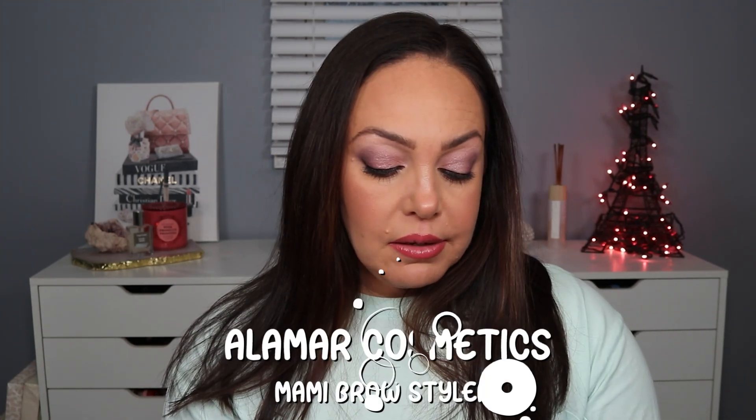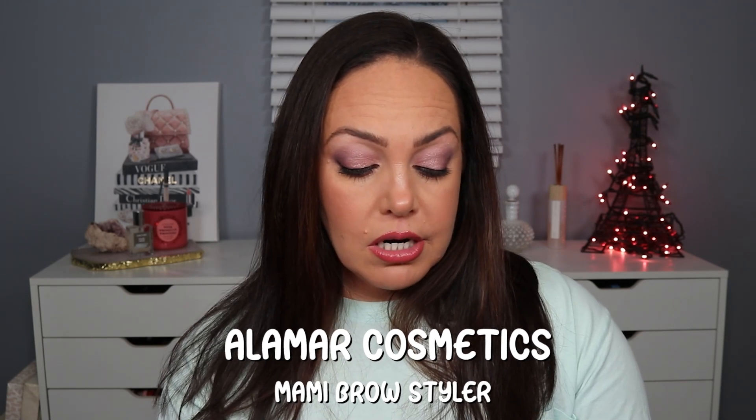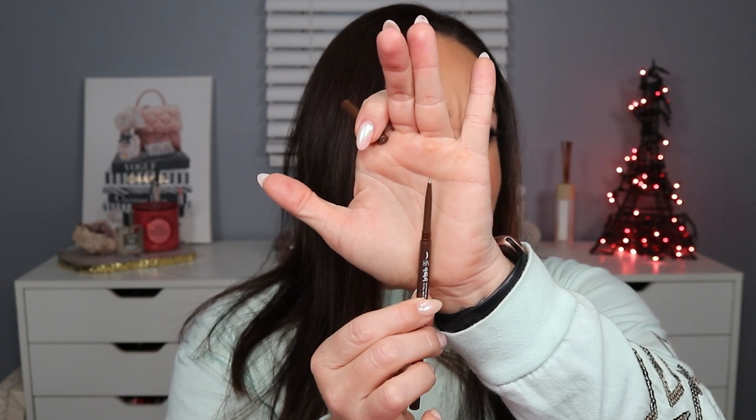We have the Mami Brow Styler from Alomar Cosmetics. I have it in the shade Mocha Dark Brown, and this retails for $19. It's got a flat edge and then a little bit wider on one side — the flat edge makes me think it'll be nice to just put the strokes of your hair in there. It also has a little spoolie, which makes it nice for travel. I love a good brow pencil.